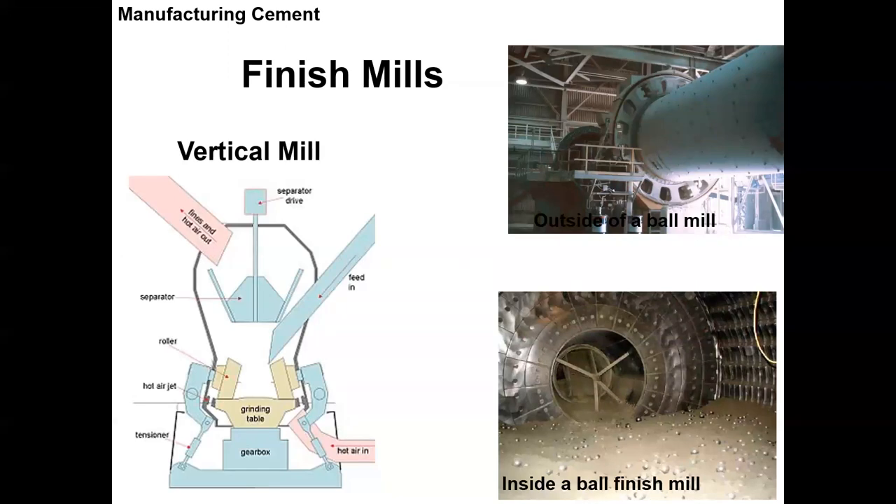This is a ball mill — that's the outside, and on the inside there are big steel balls about the size of my fist. This thing turns and these balls just sit there and crush the material. On one side it's grinding, and on the other side product is coming out. There's also a vertical mill — like a pepper grinder — where material comes down onto a grinding table and is ground and comes out.